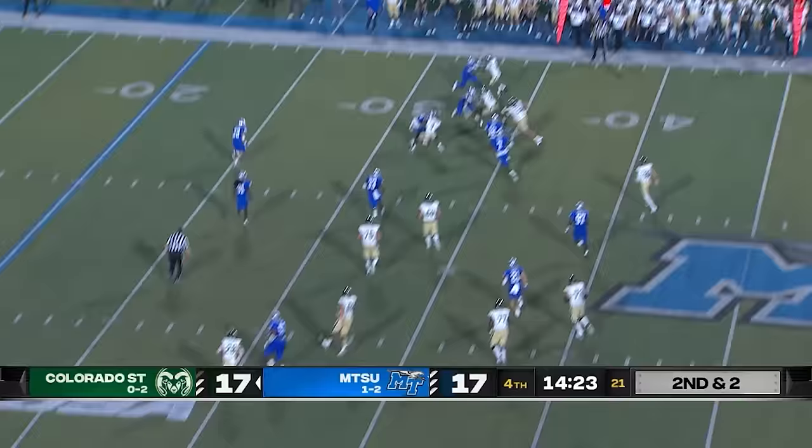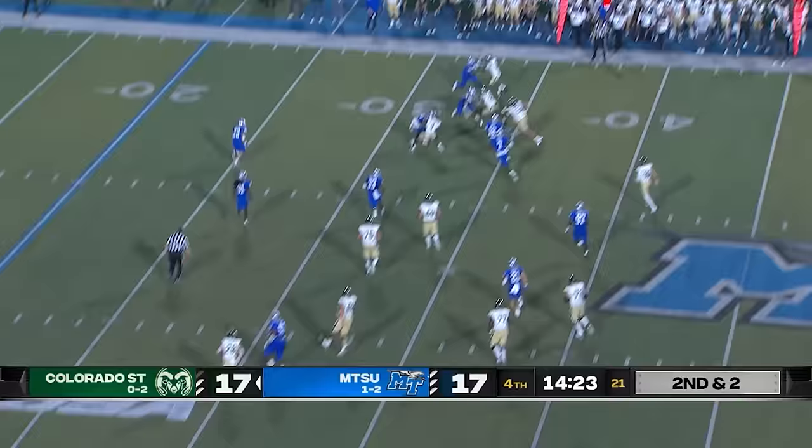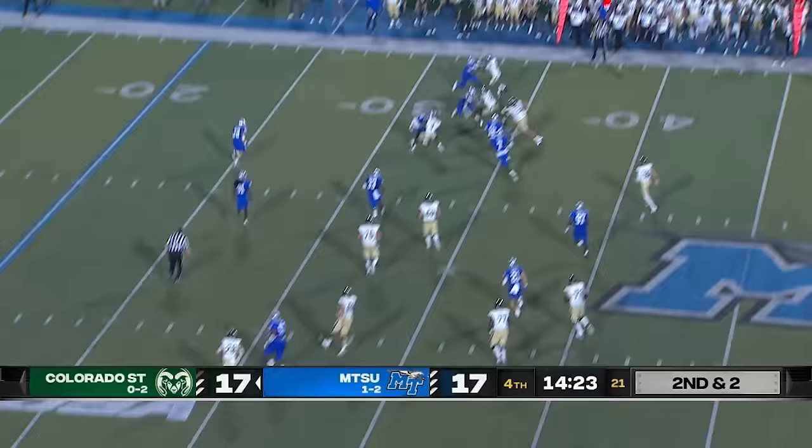And across the middle it's Holker. Holker again on the check down — he's got the first down and a little bit more. And Holker is going to take a lick inside the 20.